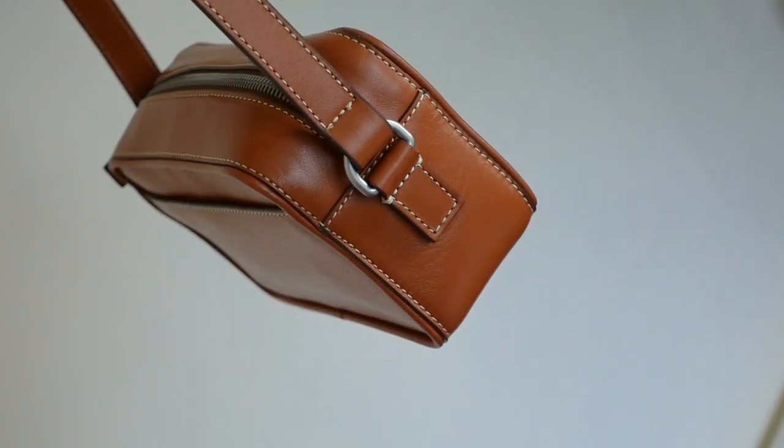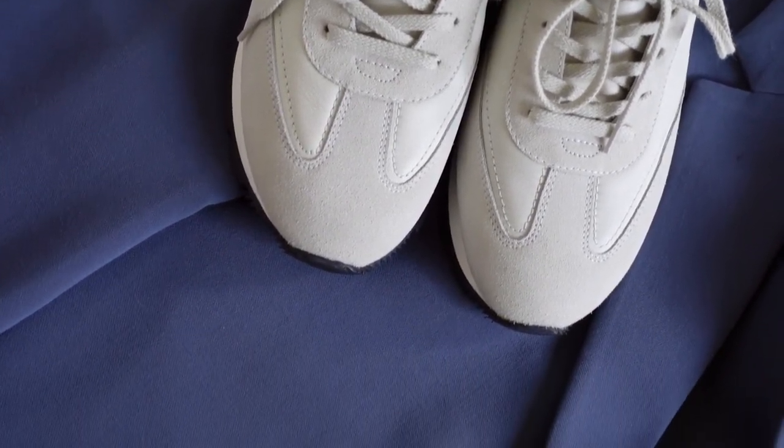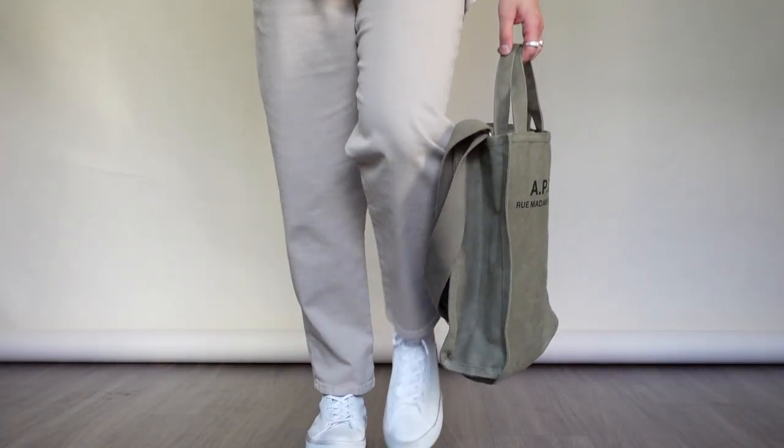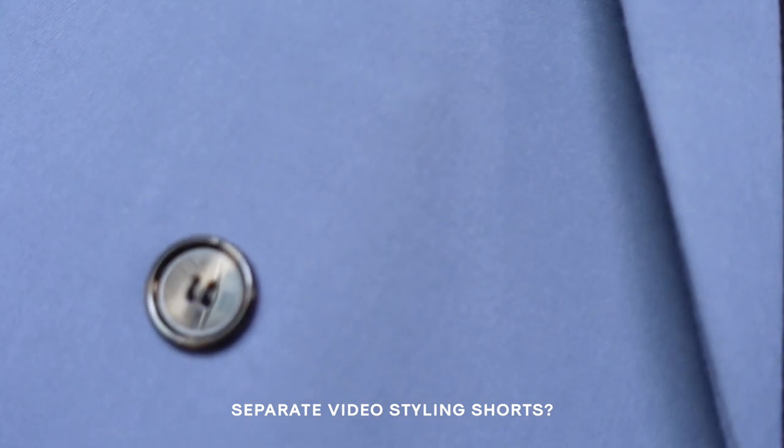Depending on where you live throughout the world, definitely be sure to add and take away and just use these outfits as inspiration — you don't have to necessarily recreate it piece by piece. And real quick, because I only featured one outfit with a pair of shorts, let me know in the comments down below if you guys would want a separate video featuring me styling shorts, or if you'd want it on TikTok or Instagram Reels. Just let me know. I'll catch you guys in the next one. Peace.